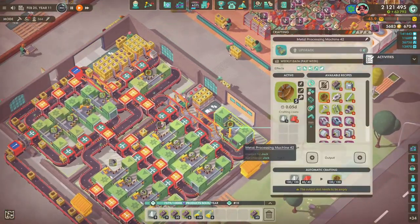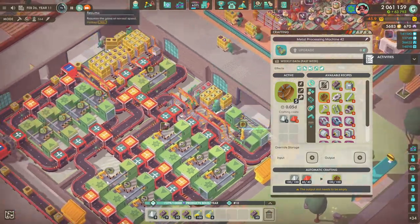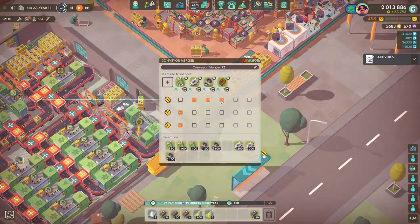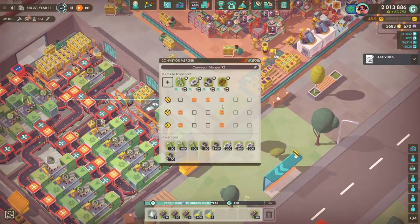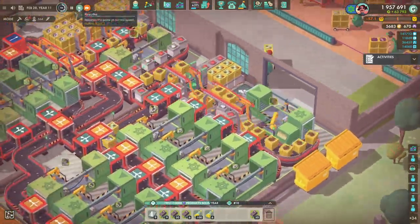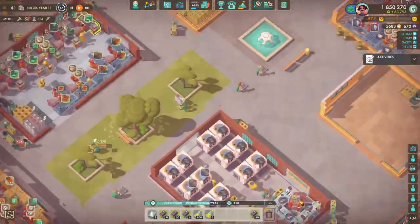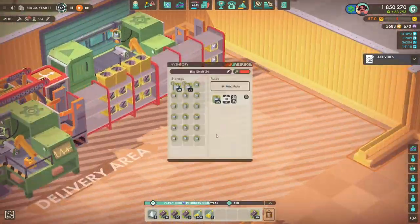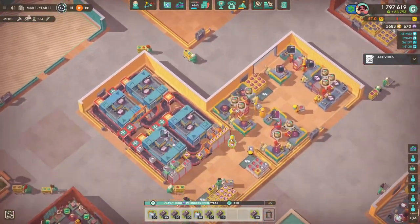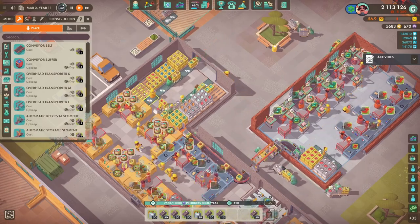We were running out of coils and we shouldn't have been because we had three machines making them and they are made really quickly. So I went over to the metal workshop to troubleshoot it, going down each of the mergers and splitters to see what was going on. It turned out some of the directions weren't set correctly - I don't know how that happened because I'm sure they were all working last episode. But that sorted it out, and as you can see the machine parts and conveyor belts have actually built up really quickly.